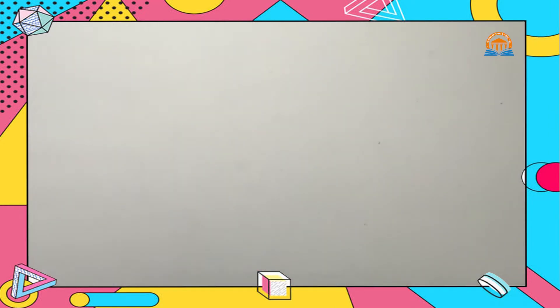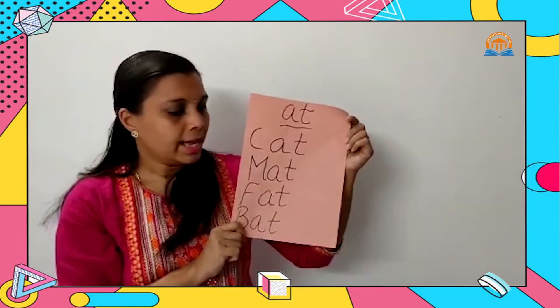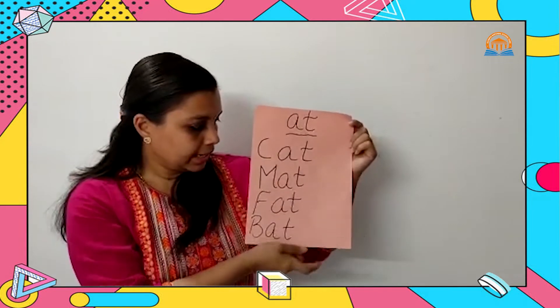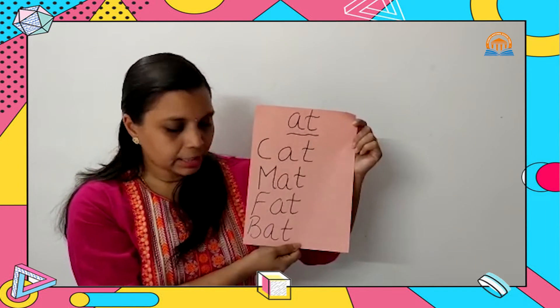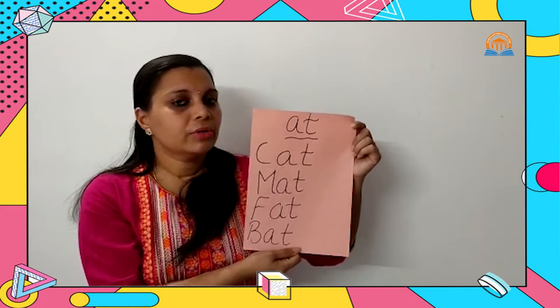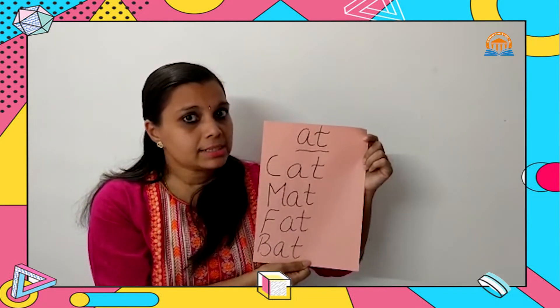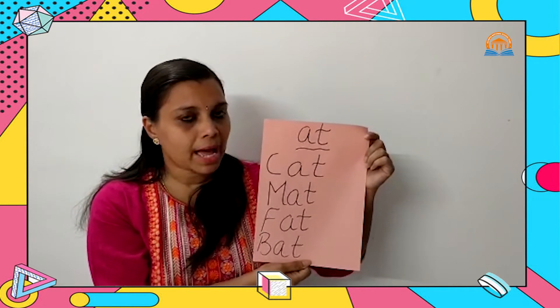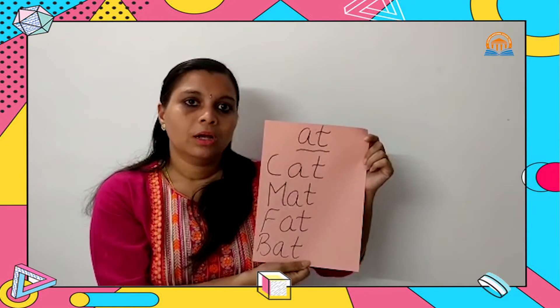Now we are going to the next set of words. The next set of words are AT words. C-AT: CAT, M-AT: MAT, F-AD: FAD, and B-AD: BAD. Did you notice? All words are ending in AT. These are all rhyming words ending in AT sound. BAD, CAT, MAD — you can find out more words ending with AT sound.